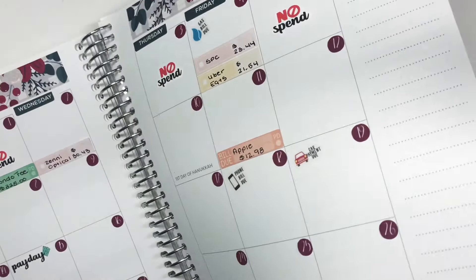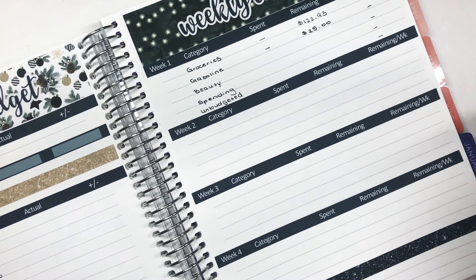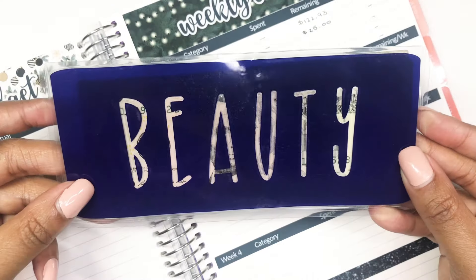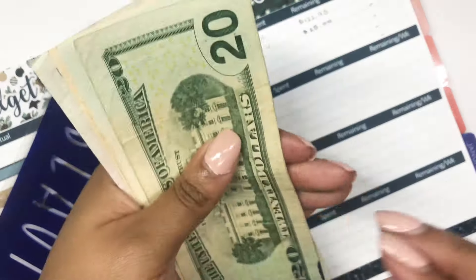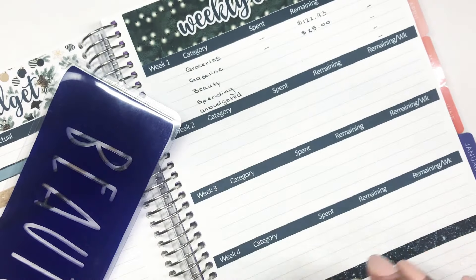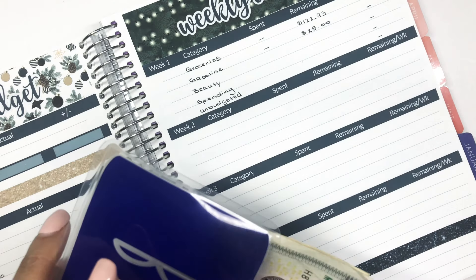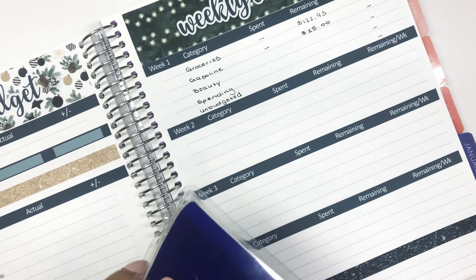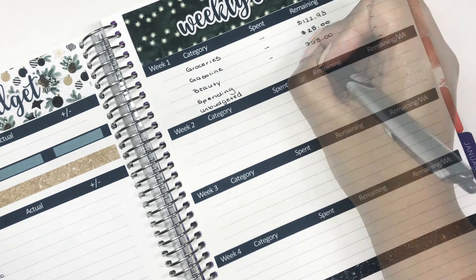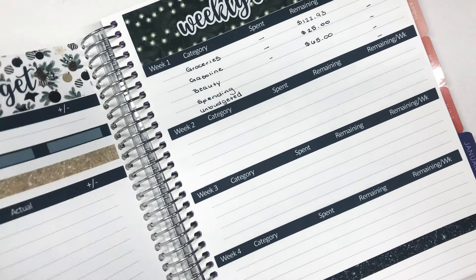Next cash envelope is beauty — I don't think I used anything in beauty, and I didn't. Beauty should still have $65 from week four: $20, $40, $50, $60, and $5 — it still has $65. This is a very uneventful weekly check-in, but I'm kind of thrilled about it to be honest.